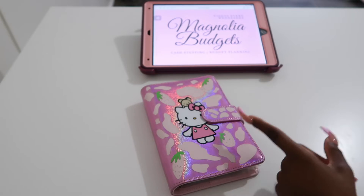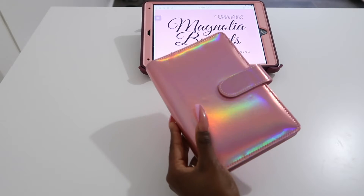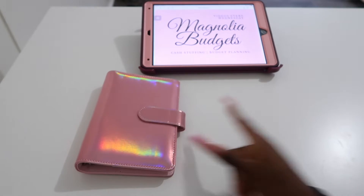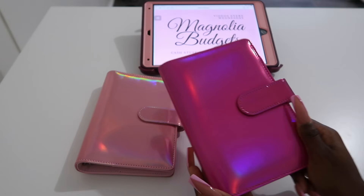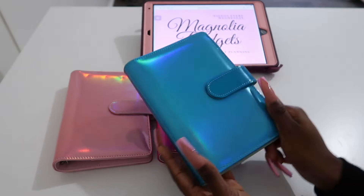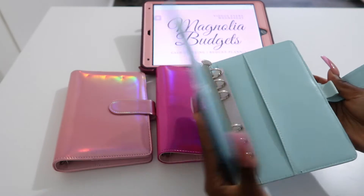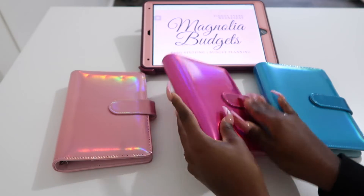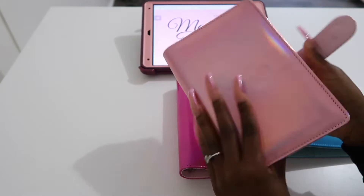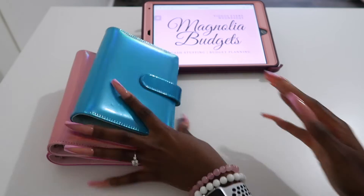What we come here to talk about is my new binder release! We have six different colors. We have light pink — it's so stinking cute, I'm so in love. It's holographic. We have light pink and hot pink. Oh my goodness, I'm so in love! We have blue — I love it. By the way, the blue has a light blue inside, the hot pink has a light pink inside, and the light pink has a light pink inside as well. So these are so, so cute.